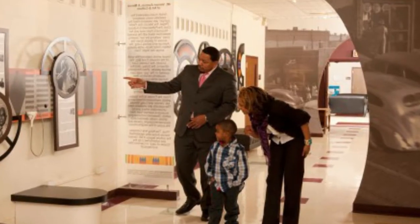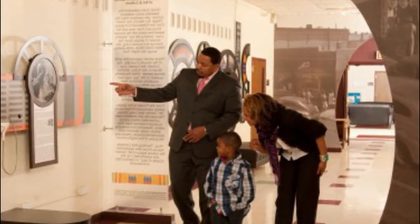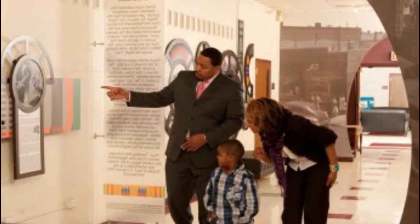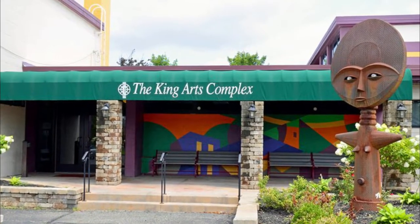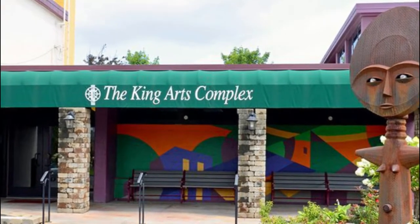Number eight: The King Arts Complex. One of the great institutions in Columbus honoring African American heritage is the King Arts Complex. It is located in the heart of Columbus's King Lincoln District and is a community point of interest for exhibits, informational programs, and performance arts recognizing the contributions and achievements of prominent African Americans.